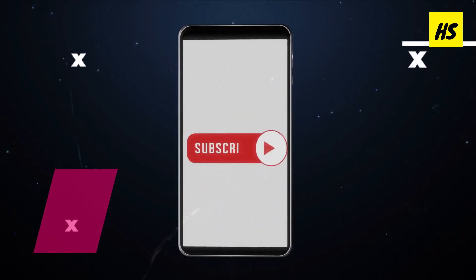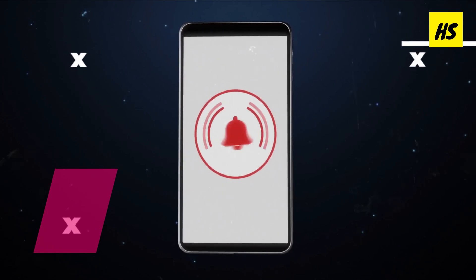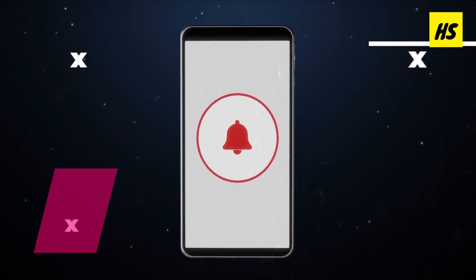If you got value from this video, be sure to give it a thumbs up, subscribe to our channel, and hit the notification bell to stay updated with the latest health facts every single week.